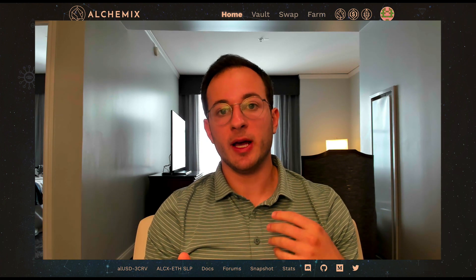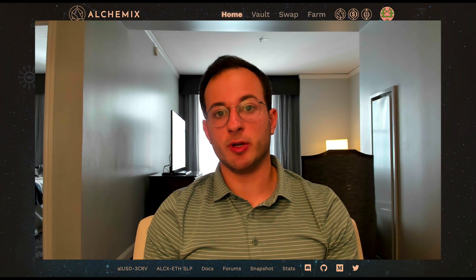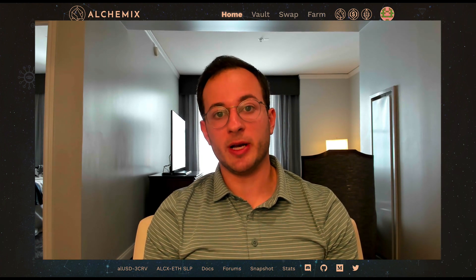I'm also going to walk you through the launch incident that happened when Alchemix launched their ETH strategy. There was a relatively minor exploit, so I'm going to tell you everything you need to know about that as well.